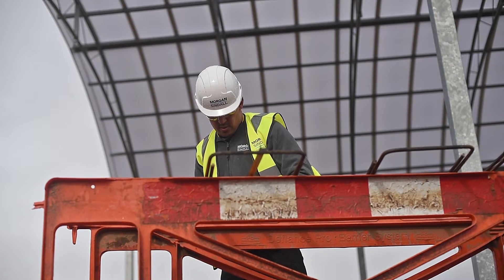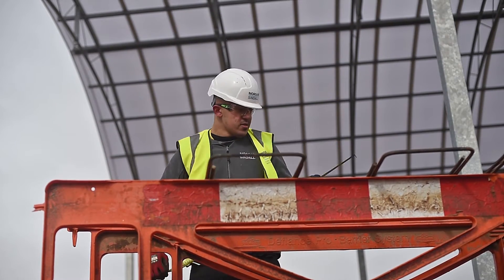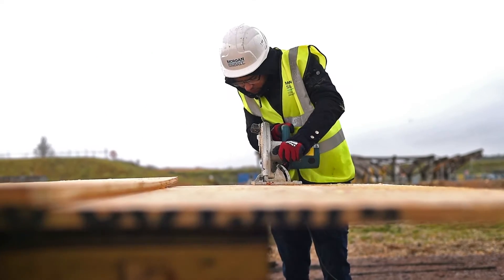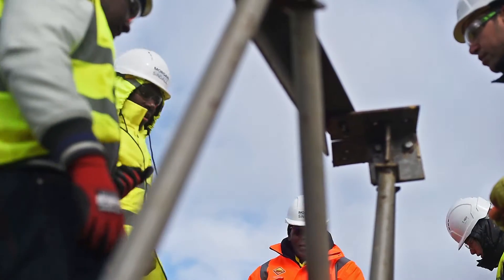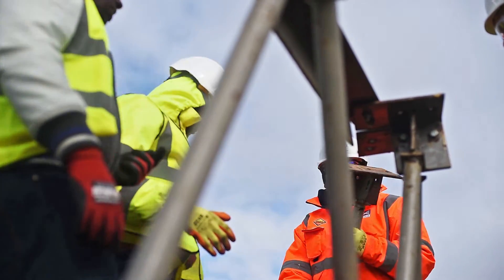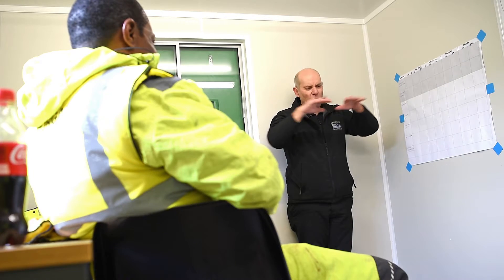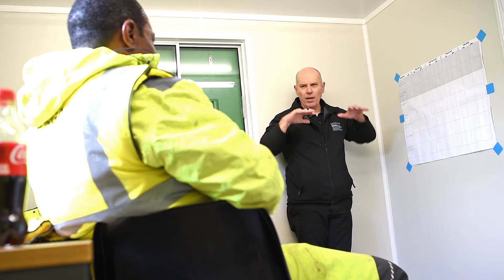Morgan Sindell's input into Constructionarium — their input in regards to the time, materials, and obviously the support they provide — is vital to get students into the environment of a construction project. It opens their eyes to the fact that there is a good industry to be involved in, something that may be a career they want to pursue. But this whole project is new to every one of us, and without their help, without their skills, without their guidance, it would have been impossible.